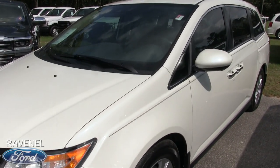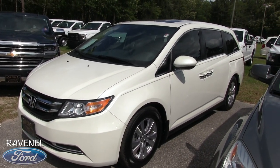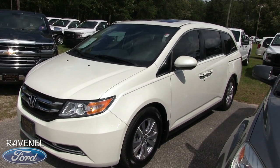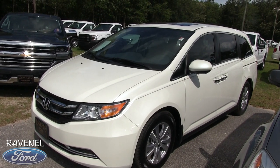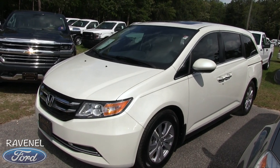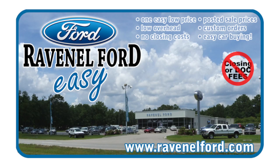It even has a sunroof up top. Right here at Ravenel Ford, give us a call or send us a message. If you're on our website at ravenelford.com or on YouTube, hit the like, subscribe, and comment button and let me know what you think of the Honda Odyssey. We appreciate it — we'll see you soon.